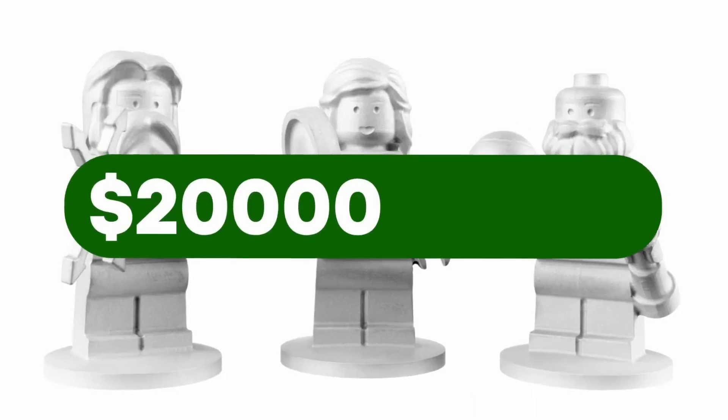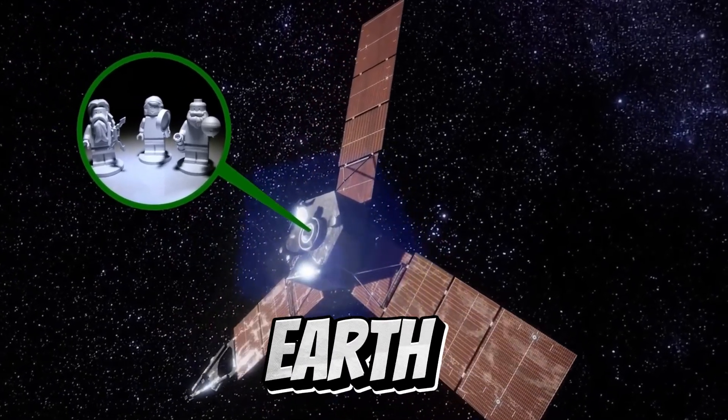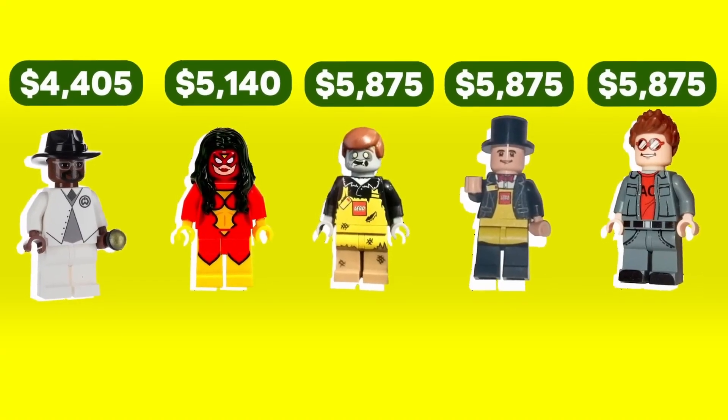This is my priciest LEGO figure, and these are the rarest ones overall. They're crafted from aluminum, carrying a price tag of over $2 billion, and currently orbiting hundreds of millions of kilometers away from Earth. Here are the top 5 most expensive plastic figures.